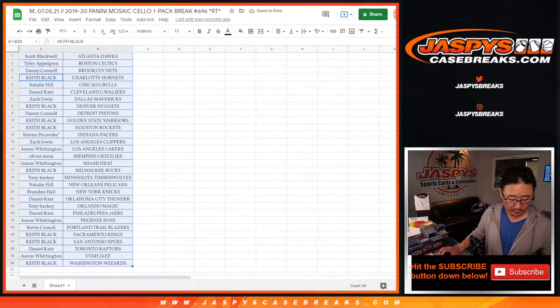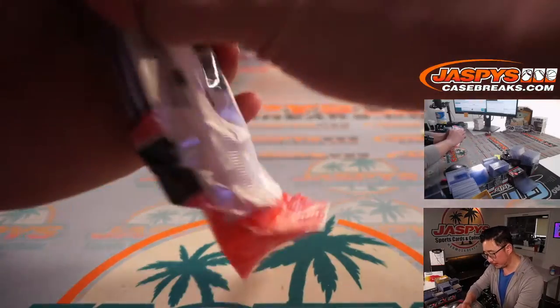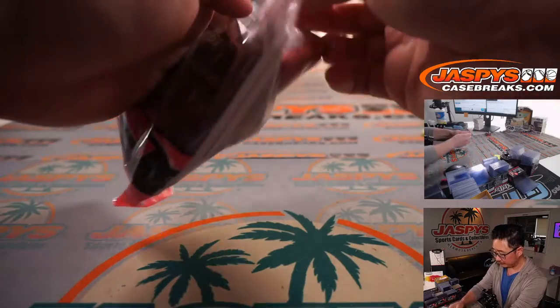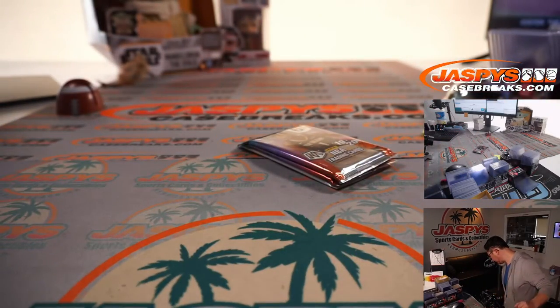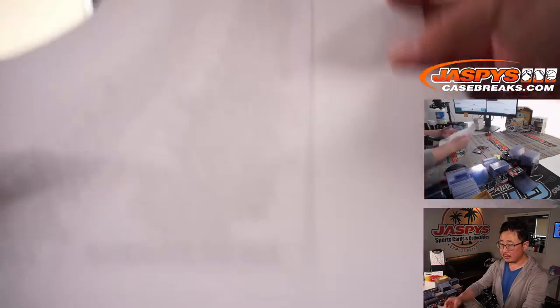So let's print that out. Let's pop this pack open. Could be some surprises in here.